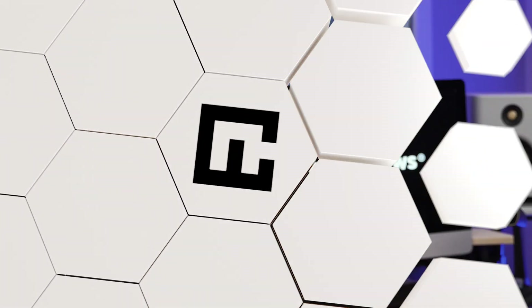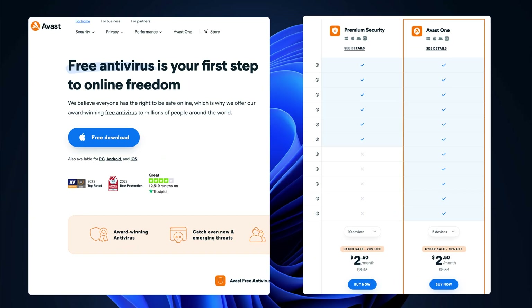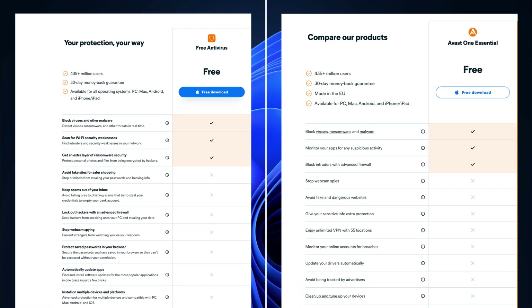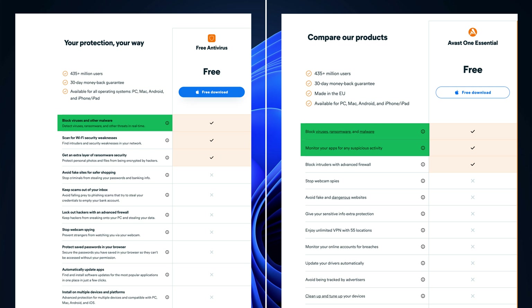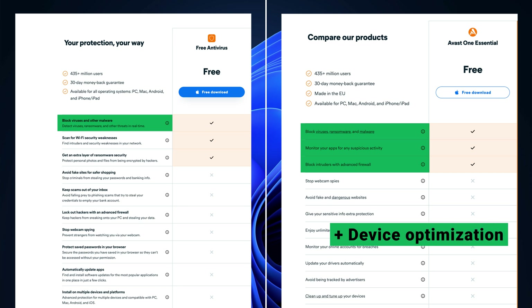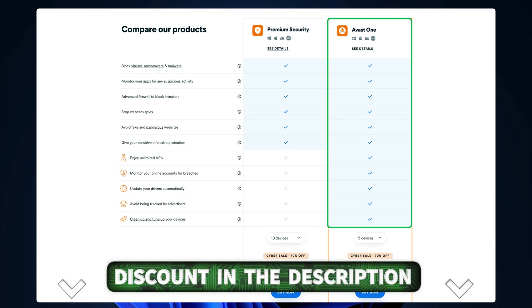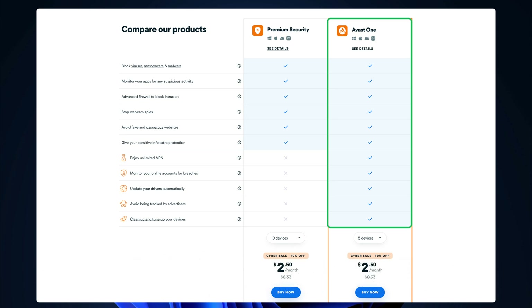Avast is an interesting case — you can get a regular free antivirus or a free version of Avast One, an all-in-one privacy and security suite. Both free tools are quite impressive, giving you real-time protection, app monitoring, and even a firewall. The cheapest Avast Premium goes for around $50 a year with all security aspects but no extra features. However, the Avast One Premium plan with a discount link can be slashed in half — for a similar price you can protect up to five devices, use a VPN without limitations, and do password audit.